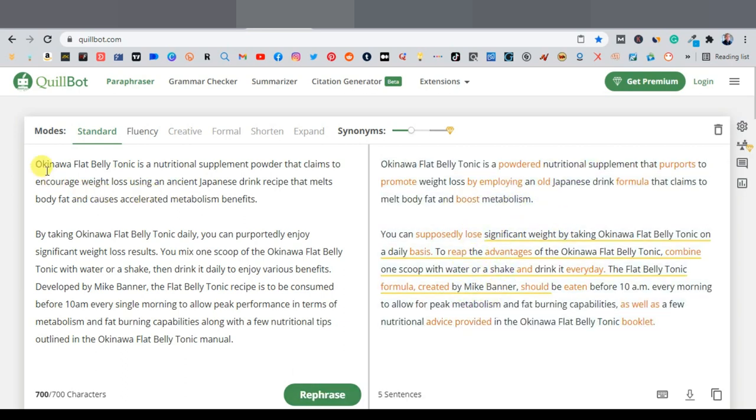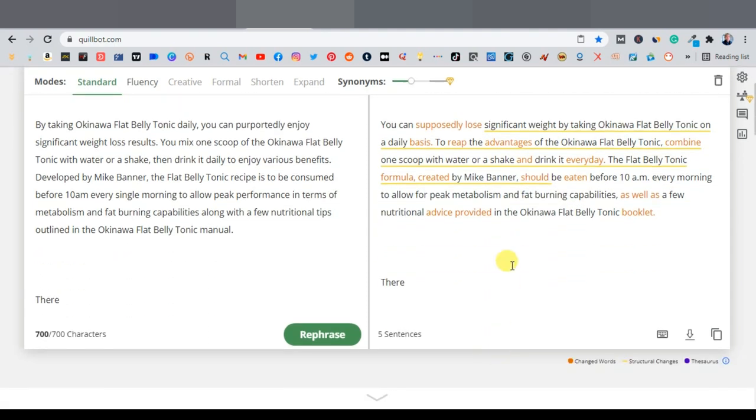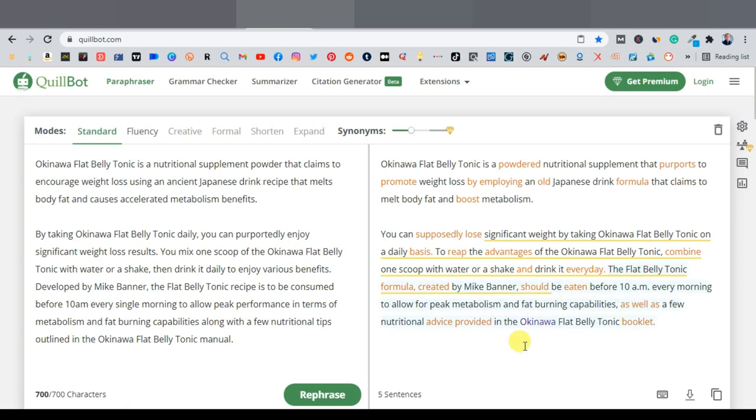QuillBot has re-paraphrased the article. For example, the original says 'Okinawa Flat Belly Tonic is a nutritional supplement powder that claims to encourage weight loss,' and the rewritten version says 'Okinawa Flat Belly Tonic is a powdered nutritional supplement that purports to promote weight loss.' It pretty much says the same thing in a different way. Sometimes you don't even need to hire a writer — just be careful, as it does occasionally make errors.